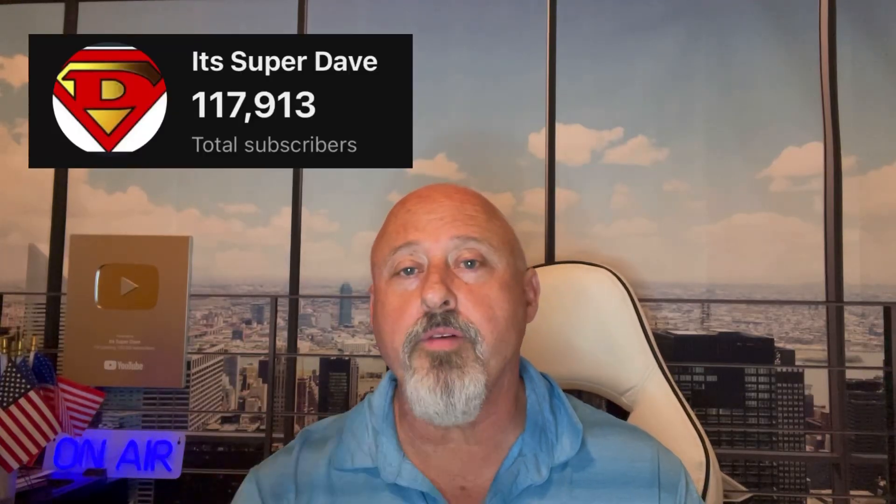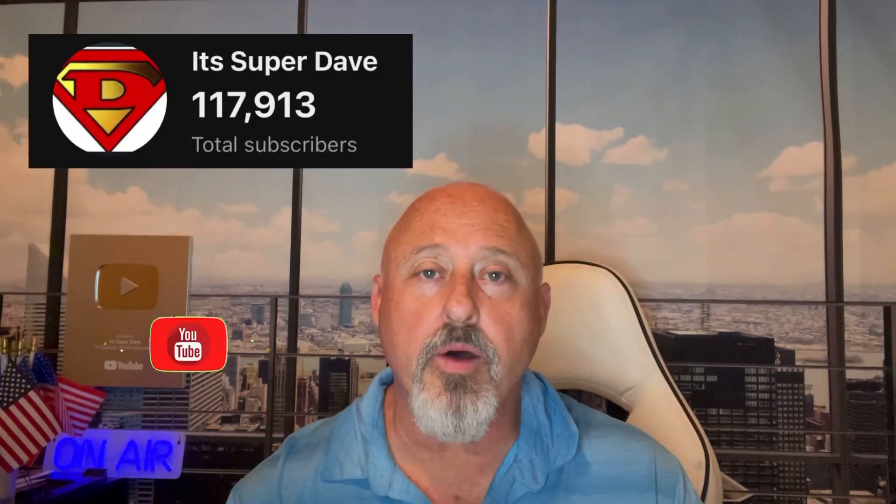Hello y'all. It's Super Dave and welcome to my channel. If you're not a subscriber, you might want to hit that subscribe button. I bring you a video every week on how to make money with jobs, side hustles, and things like that.